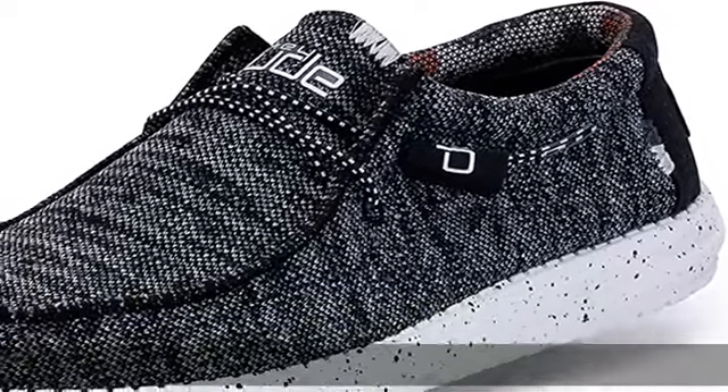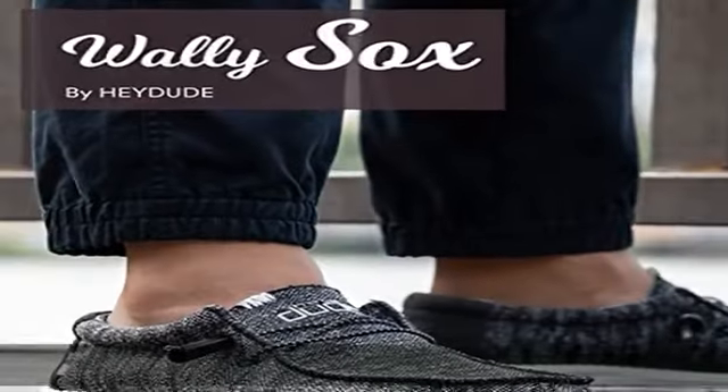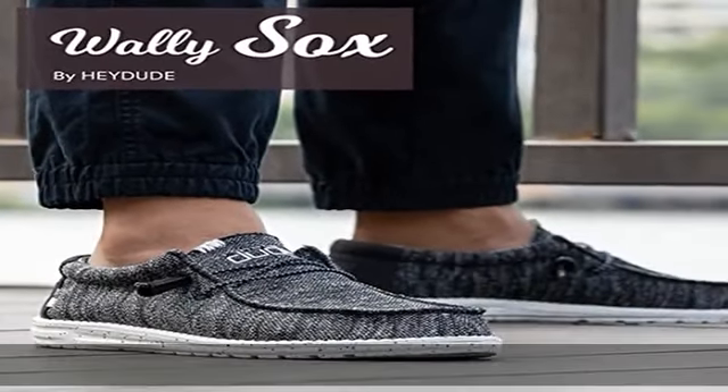100% cotton, made in USA or imported. Leather sole, rounded toe design, and flex and fold — this supports healthy feet with its unique shape, giving complete freedom of movement.